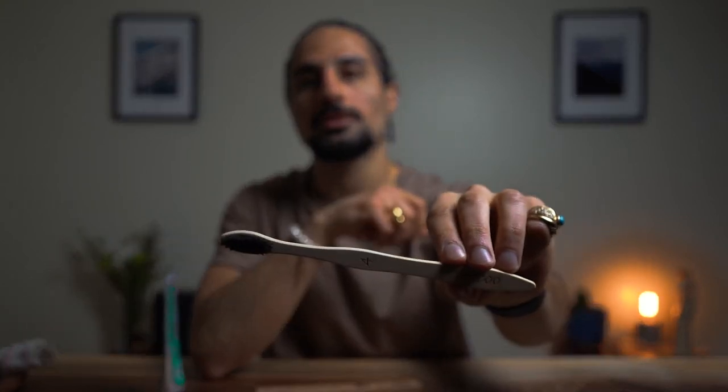I use bamboo toothbrushes with soft nylon bristles and charcoal bristles at the end — these are completely biodegradable and the packaging is compostable too. This is a pack of 10; I'll put the link in the description. I don't buy plastic brushes because they take hundreds of years to decompose and end up in landfills. You can switch these out every six to eight weeks as most dentists recommend. They're also numbered and come in two colors — white and black — so you can split them with a partner.